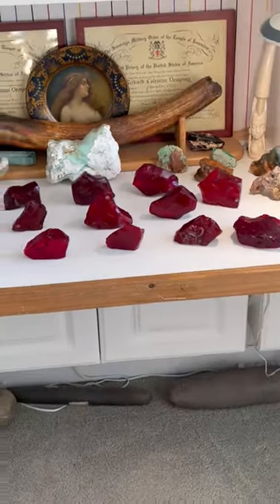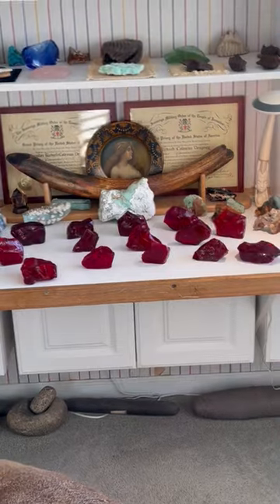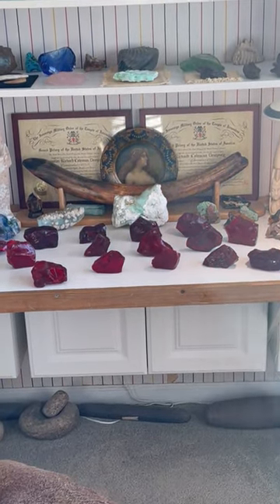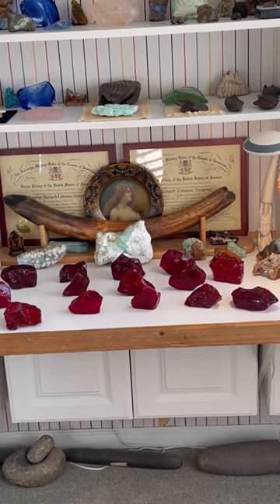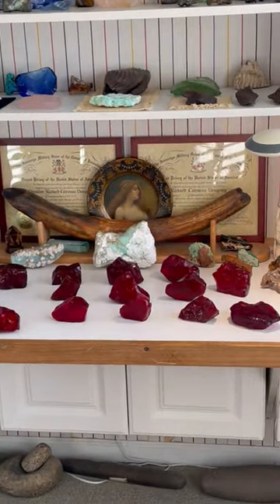Let's see if I can get back far enough to catch a view of all 14 of them. Everything you're looking at there is a paleolithic story stone effigy. Paleo story stone ruby red effigies.